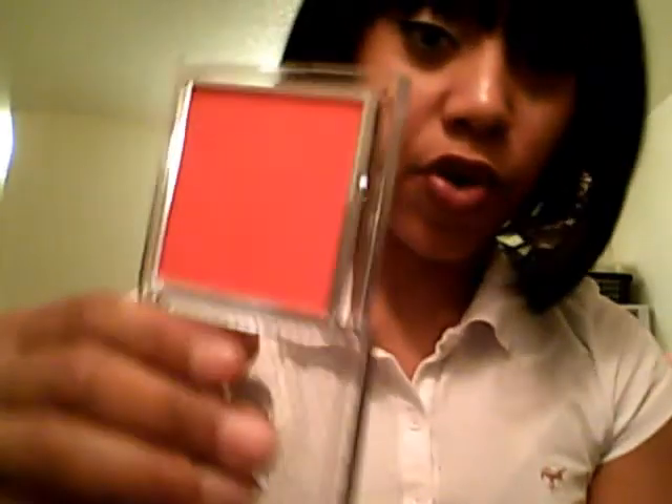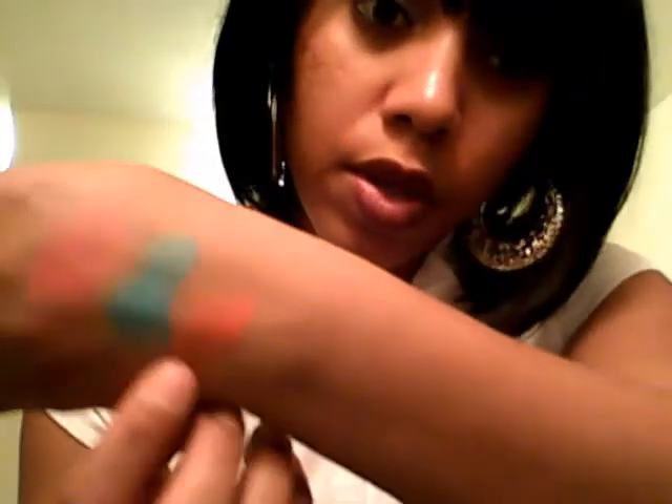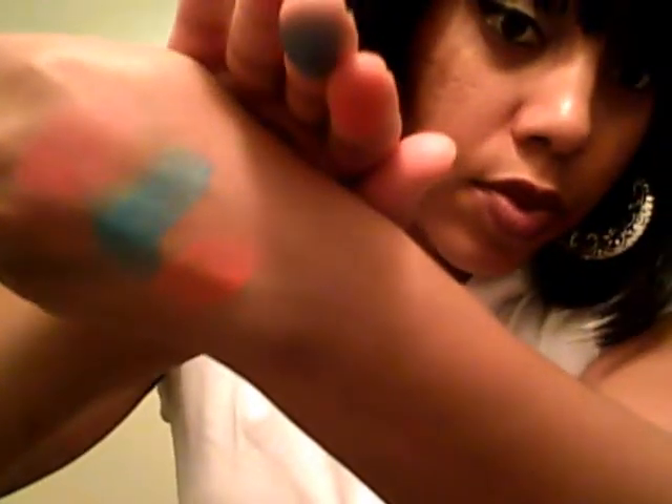I'm in love with my e.l.f. blush brush, which I believe was in my favorites. That's my favorite blush brush. And the orange blush is very bright — a bright neon orange.